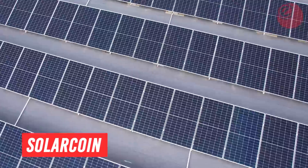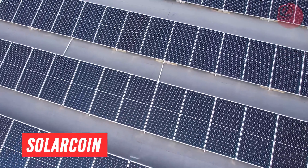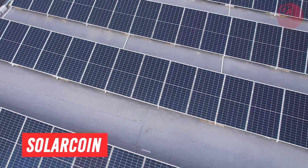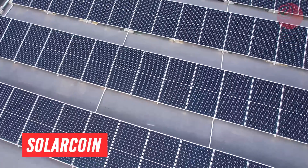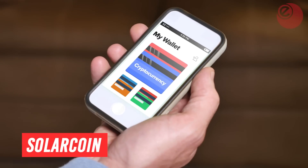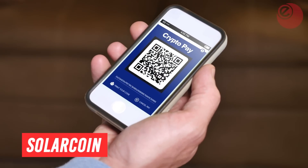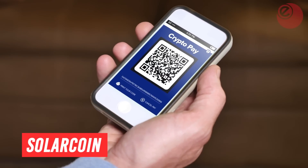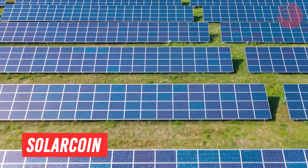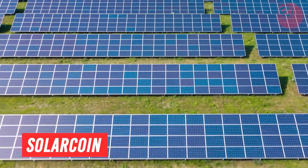SolarCoin is global, decentralised and independent of any government. You can spend and trade SolarCoin just like other cryptocurrencies, but the key difference is that the platform aims to push real-world environmental activity — verifiably produced solar energy. Generators can claim one coin for every megawatt hour created by solar technology.